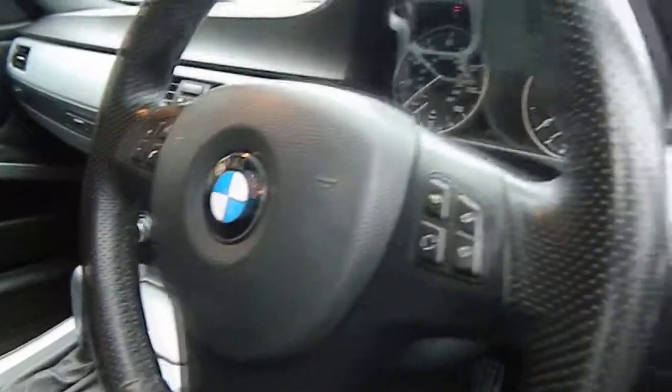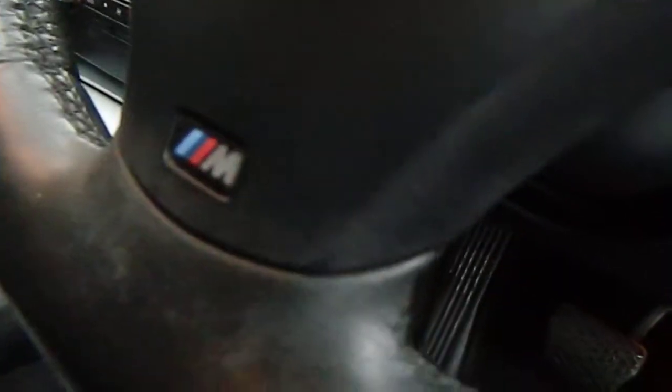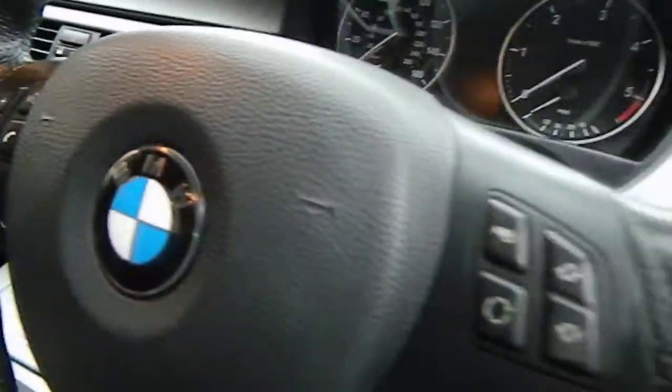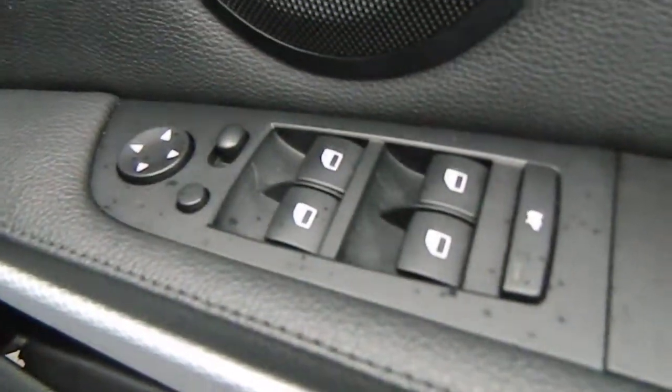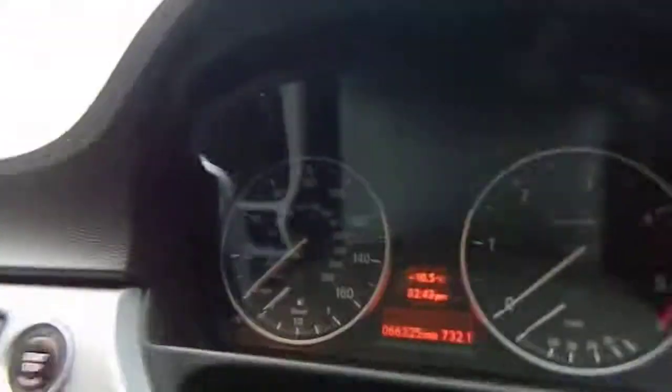Multi-function steering wheel finished in leather. This car has Bluetooth and also has the power fold electric mirrors — you can see the mirrors fold in. That's just the edition kicker plate. The car has done 66,325 miles and has full service history.